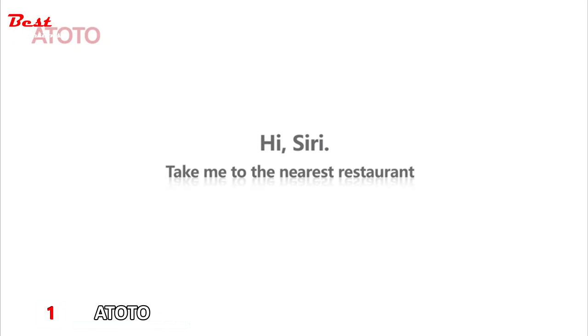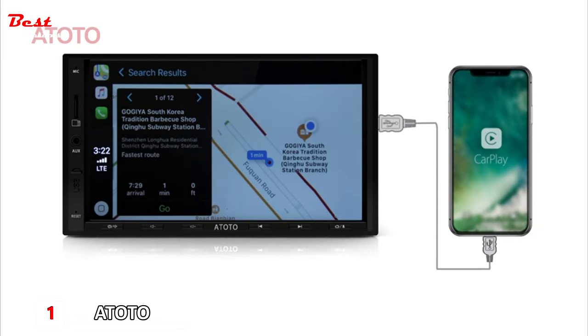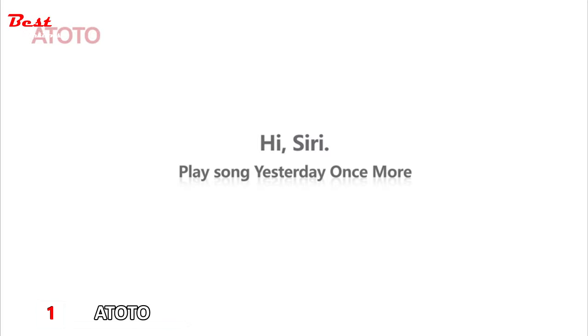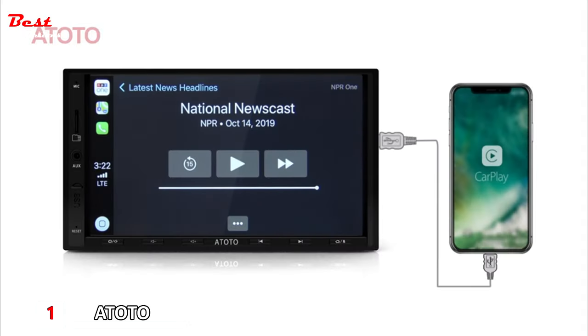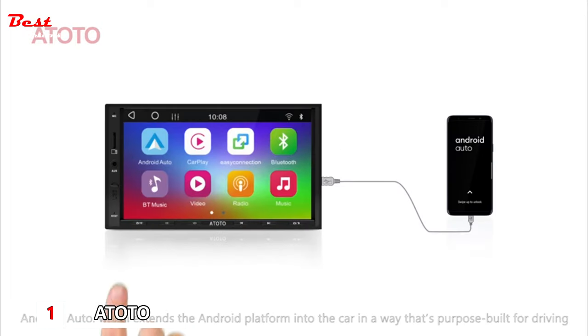Siri voice command demonstrations: "Hey Siri, take me to the nearest restaurant." "Hey Siri, call Peter." "Hi Siri, play Yesterday Once More." "Hey Siri, play NPR One."